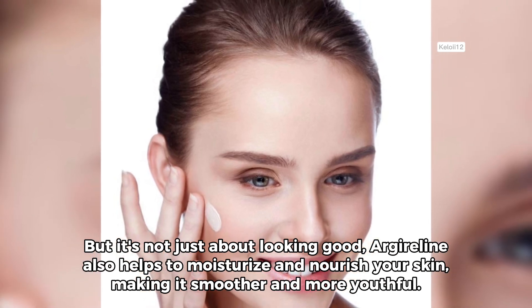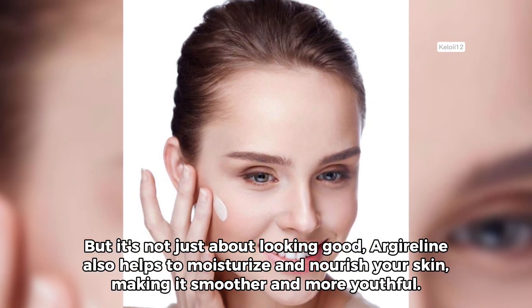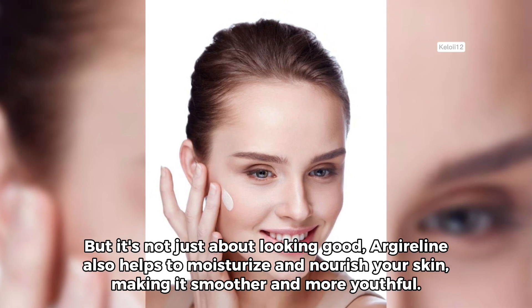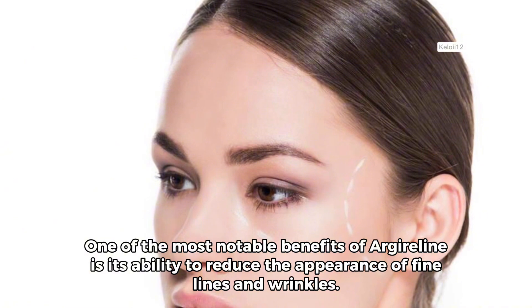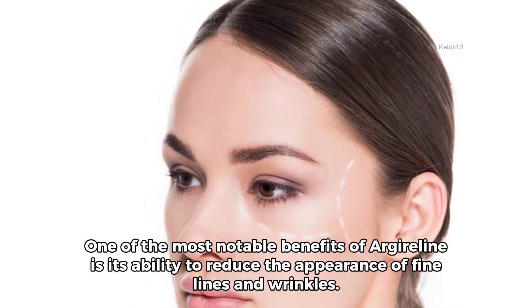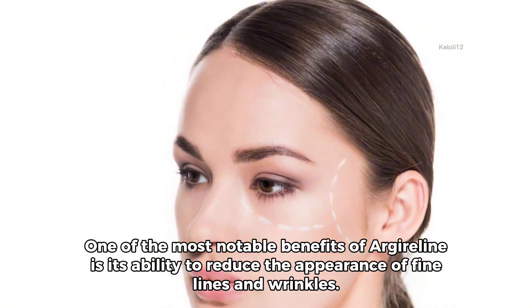But it's not just about looking good — Argylene also helps to moisturize and nourish your skin, making it smoother and more youthful. One of the most notable benefits of Argylene is its ability to reduce the appearance of fine lines and wrinkles.